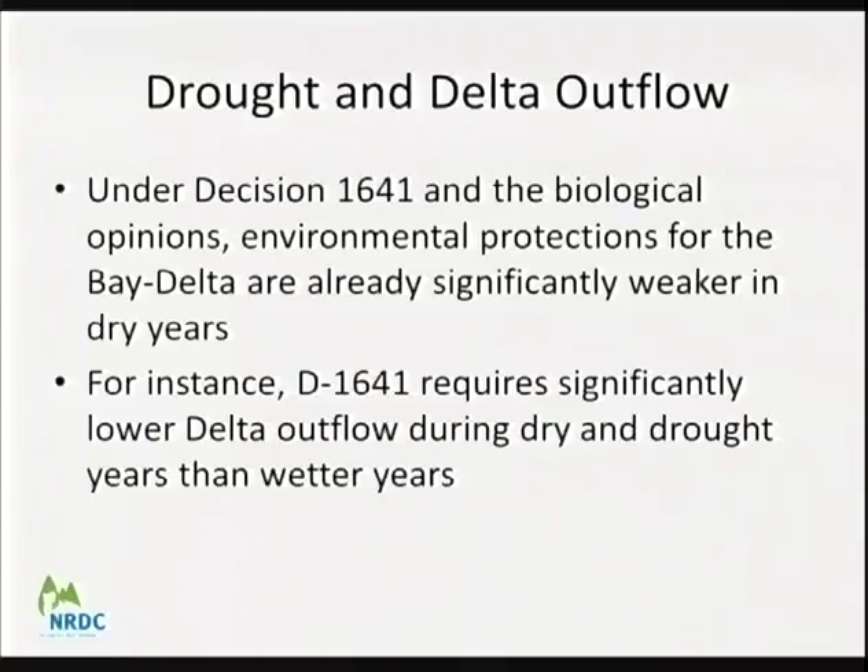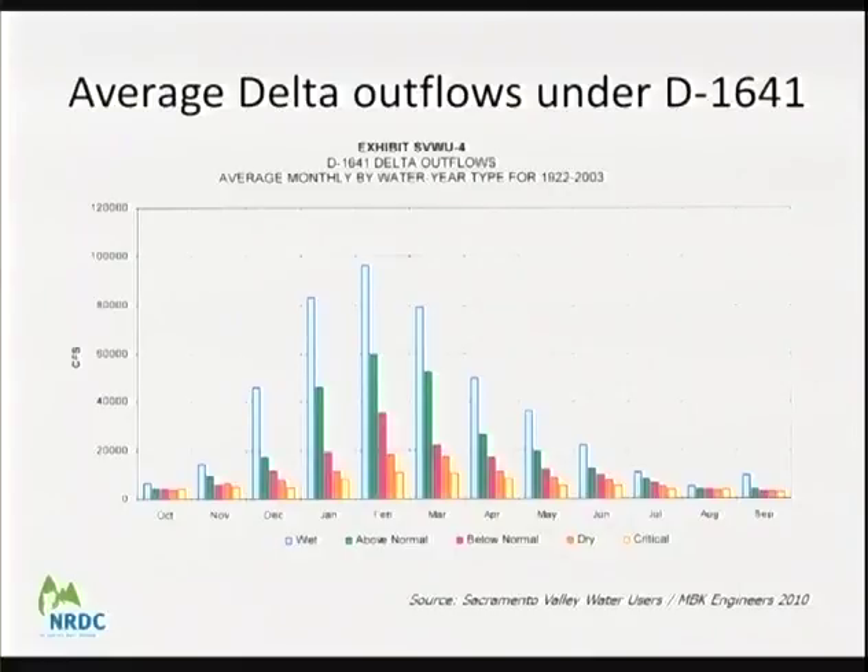As several speakers noted, under both Decision D1641 and the biological opinions, we have provisions for critically dry year and drought procedures. Those protections are already much weaker for native fish and wildlife in dry years. For instance, under D1641, we require significantly lower outflow in critically dry years. A chart shows the average Delta outflow prepared by Sacramento Valley water users in 2010 — showing the scale of how much less outflow is provided for the environment in a critically dry year compared to even a dry year.